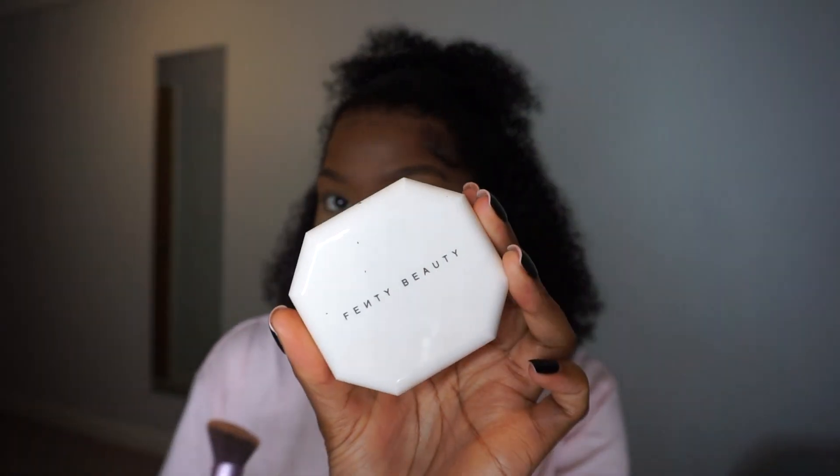I know I look scary right now but don't worry, it's going to come together — makeup is a process. I'm going in with my Fenty powder foundation and the coverage on this is full; it's got really good coverage. Some days I just use this as my foundation.